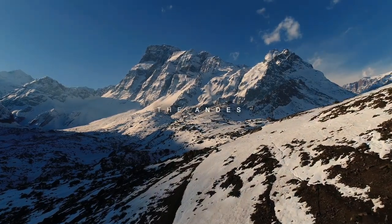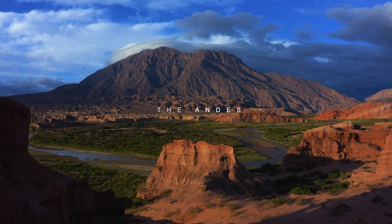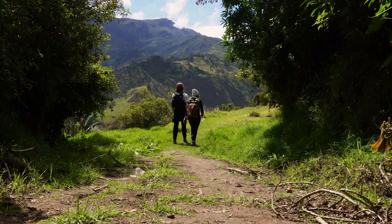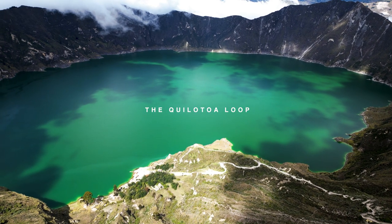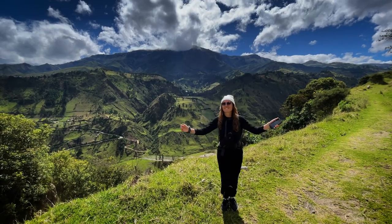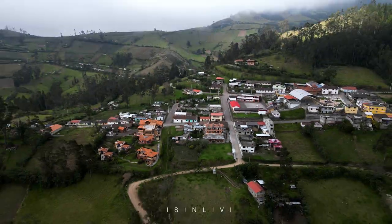The Andes Mountains is the longest continental mountain range in the world, forming a continuous highland along the western edge of South America that stretches nearly the entire continent. We are one day into a 39-kilometer trek through a portion of the Andes known as the Quilotoa Loop. Our last video covered the first day of this three-day journey, highlighting breathtaking views, encounters with local wildlife, and meeting new friends. We left you in the town of Isinliví.